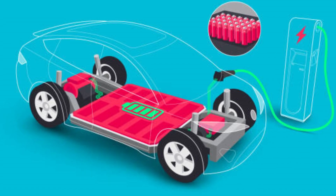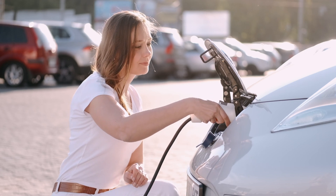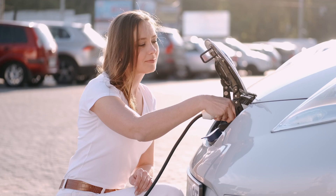long cycle life, and declining costs. However, the quest for better performance, longer range, and faster charging times has driven researchers and manufacturers to explore new battery technologies.